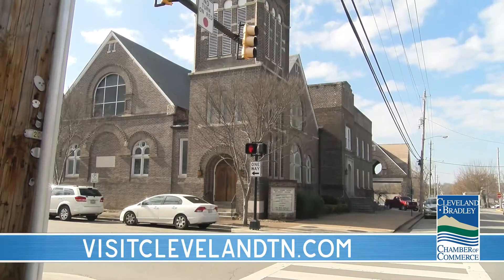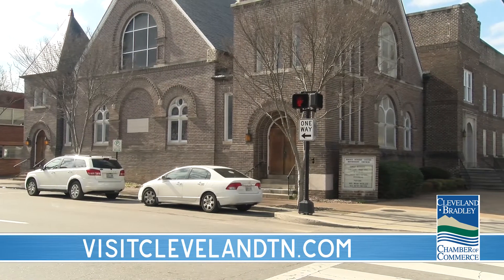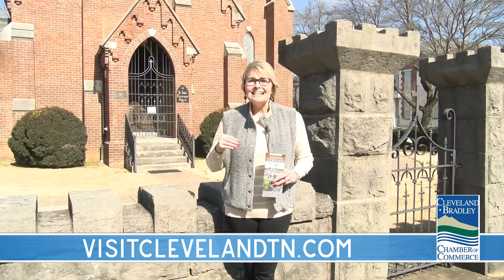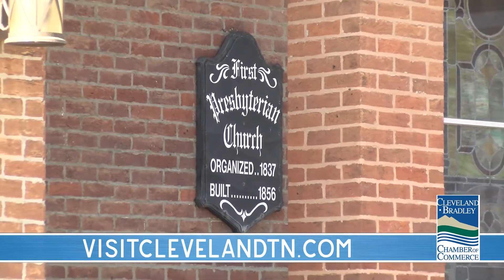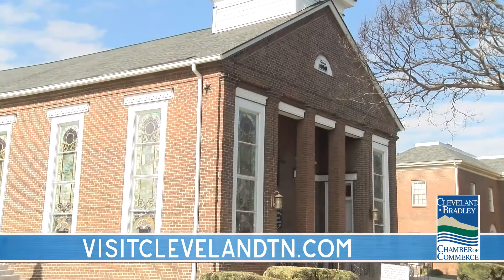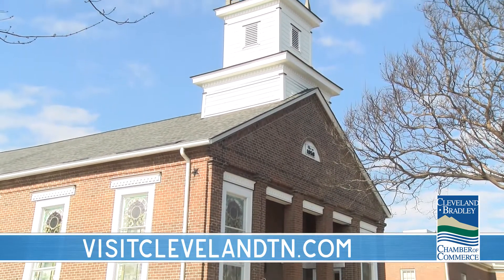Just to the left of me at the corner of Broad Street and Central, there is Broad Street United Methodist Church, which is on the National Historic Registry. And then just down Ocoee, around the corner from St. Luke's, is First Presbyterian Church — the oldest existing church in Cleveland, built in 1856. All three of these structures are on the National Historic Register.